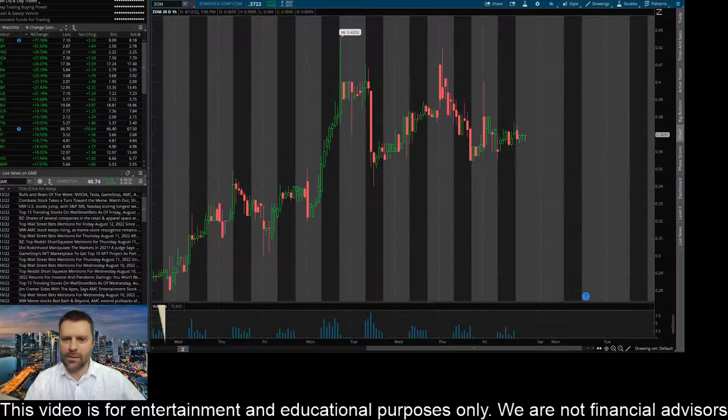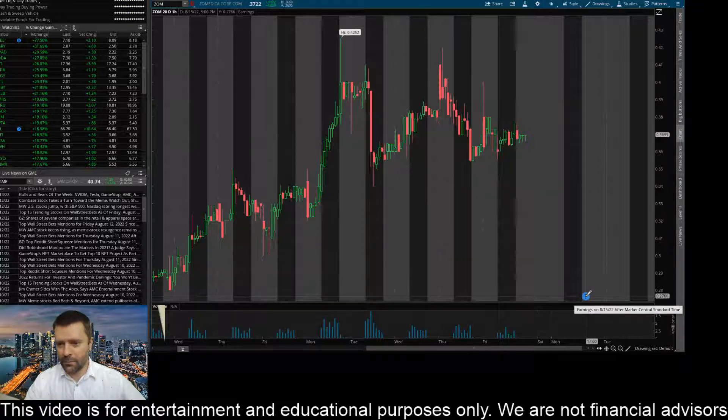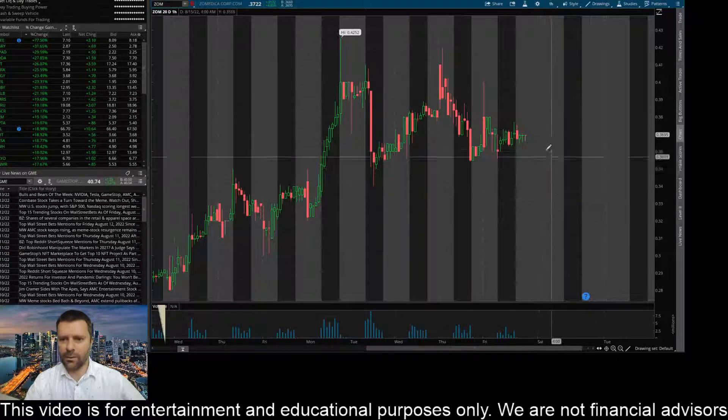So there's some key prices I'm looking at. I do see this question mark here — it looks like we are having earnings on the 15th, or Monday after market. That's really going to probably dictate which level we blow through here. Of course, if we have some good earnings, maybe this thing is going to come up and test these highs of about 42.5 cents. Or if we have a miss, I would definitely expect us to be heading down to test some of these levels around the 34, 33 cent mark.